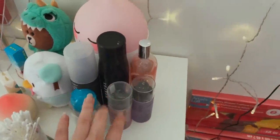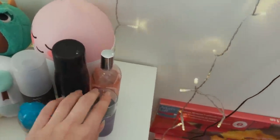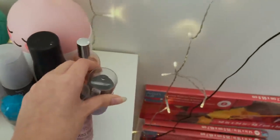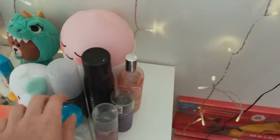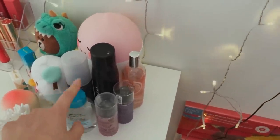Here I have all my setting sprays. I have my All Nighter Urban Decay, my Morphe Continues setting spray, and two Catrice setting sprays — this one is Dewy Glow and this one is Multitalent. I love the Dewy Glow so much, I use it every day. I also have a random perfume and some cleansing water for when I want to take my makeup off, which I rarely do.